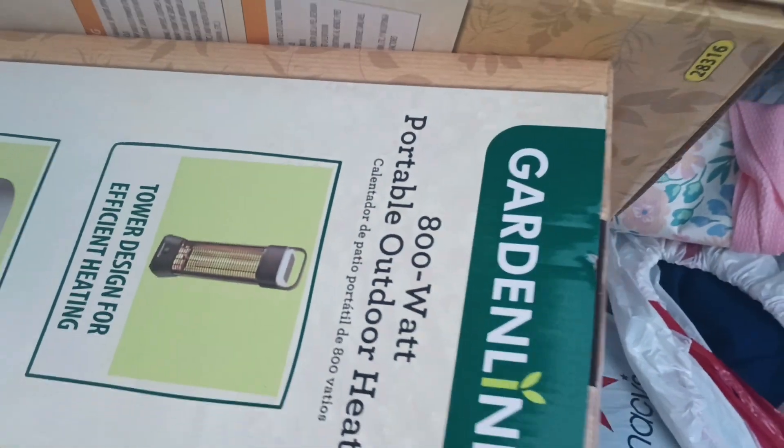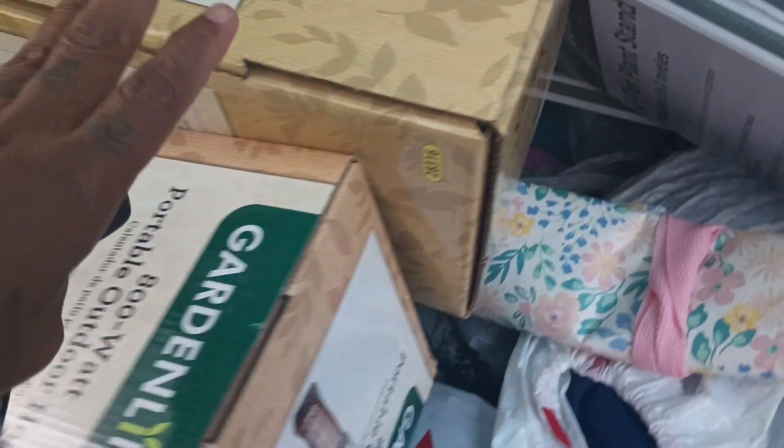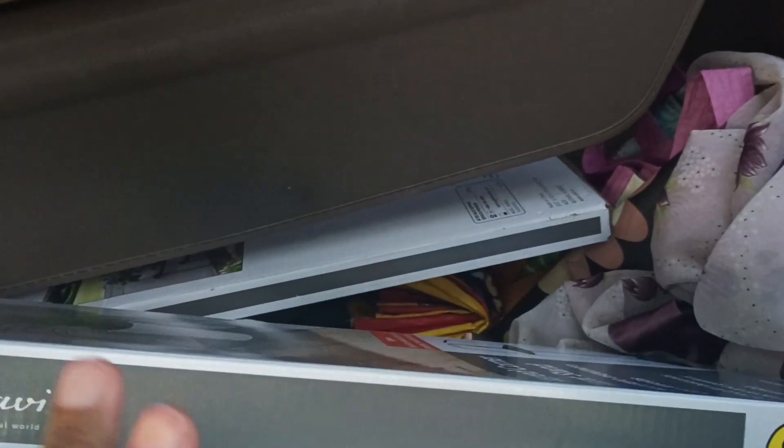I want to tell y'all about that deal today so y'all can get on up there today or tomorrow. They still had enough of these for you to get up there and grab them — all up there on Floyd Road. And then these right here, I got one, two, and three of those, y'all.